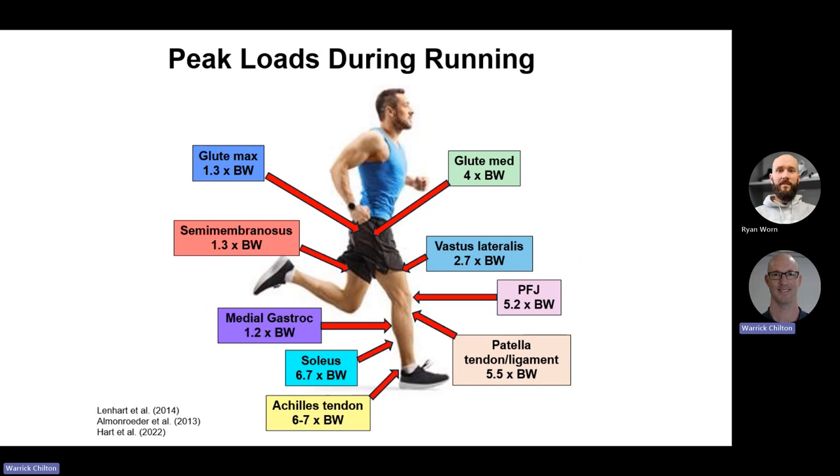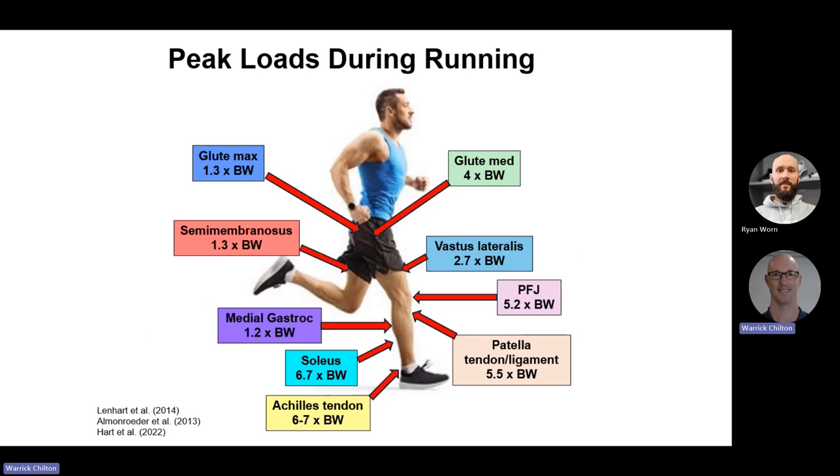Looking at peak loads — the highest forces during running — glute max is up to 1.3 times body weight. Glute med on the side is much higher at up to 4 times body weight. The quadriceps, specifically the vastus lateralis, at 2.7 times. There is considerable impact at the patellofemoral joint — the knee — at around 5.2 times body weight. The patella tendon below that at 5.5 times body weight.